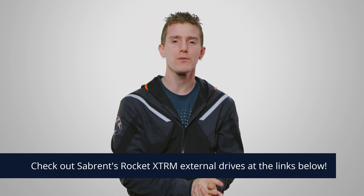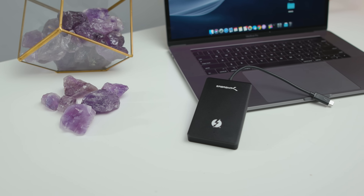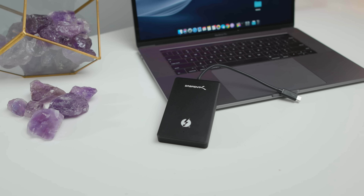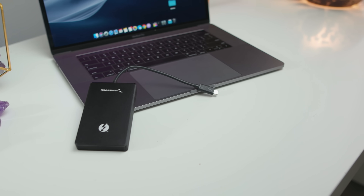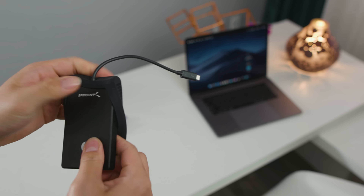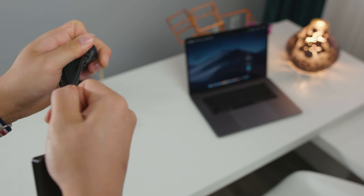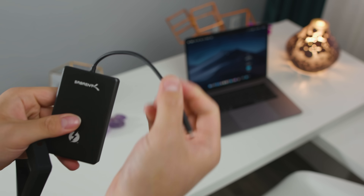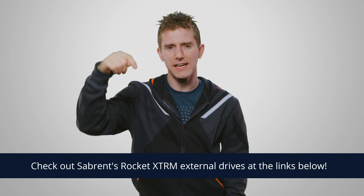If you do find yourself needing a Thunderbolt 3 solution, check out our sponsor for today's video, Sabrent. Their Thunderbolt 3 external NVMe SSD with bumper guard gets you read speeds of up to 2400 megabytes a second and write speeds of up to 1200 megabytes a second. It's great for video editing, content creation, or anything else that requires super speedy storage, and the bumper guard will keep your drive protected on the go. Check it out today at the link in the video description.